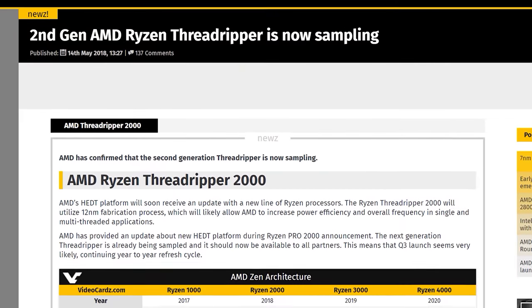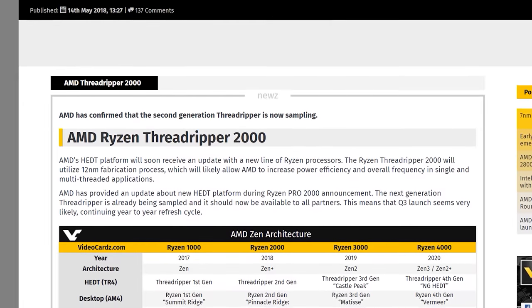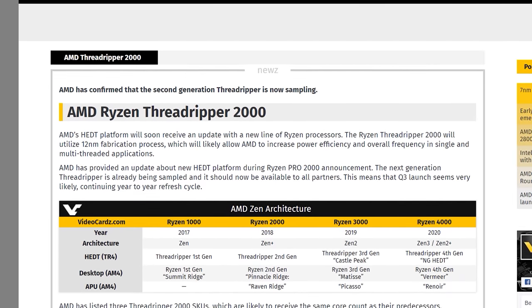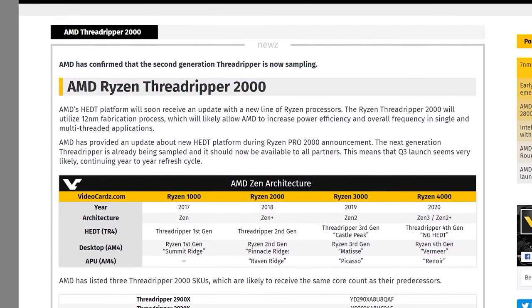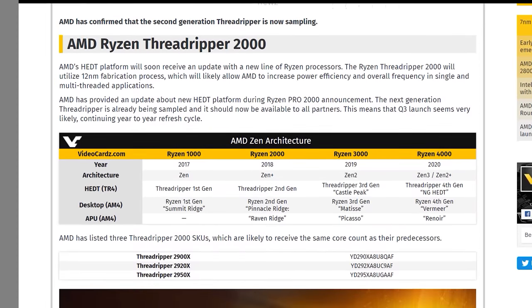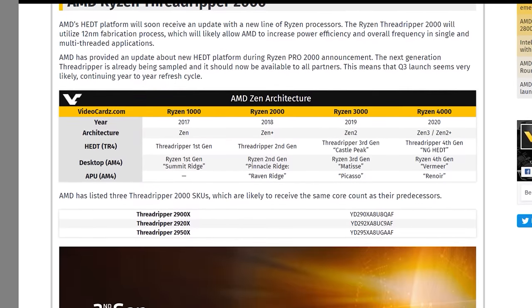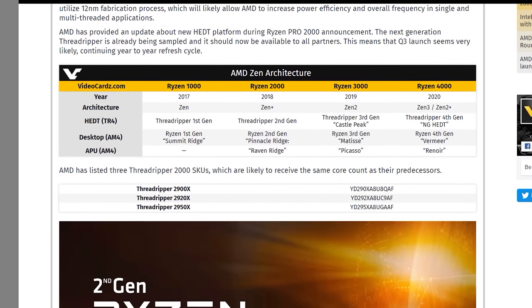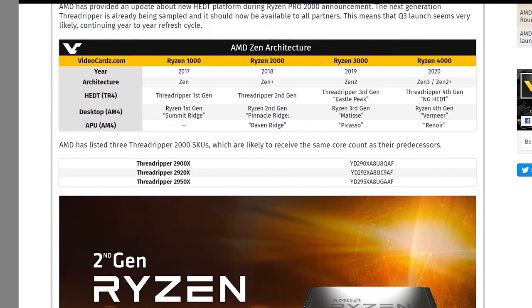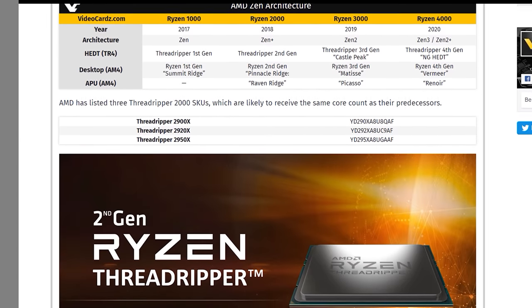There were a couple of CPU-related news stories this week. It was announced at an AMD partner event that second-generation Threadripper CPUs are sampling now and should be available to all customers. These new Threadripper HEDT chips will most likely launch in Q3 of this year, and hopefully we'll see new motherboards supporting the platform at Computex. Threadripper will launch in three SKUs — the 2950X, 2920X, and 2900X — all of which should be upgrades on the similarly named first-gen parts. Those first-gen parts launched in August last year, so second-gen Threadripper should arrive around the same time this year.